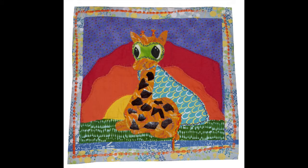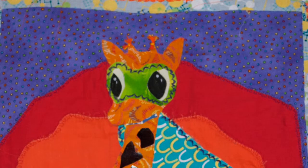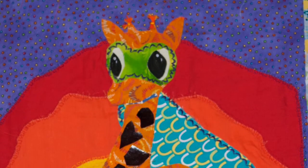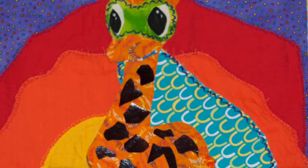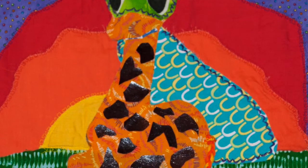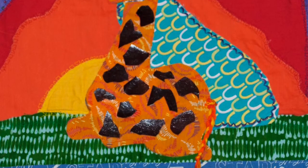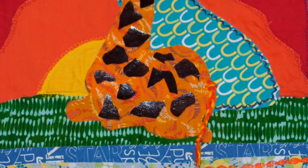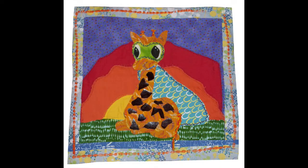Our next quilt block is from a local Paducah elementary school. It's called 'Super Giraffe' by Maya from Clark Elementary. At first you notice something across the giraffe's eyes, then you realize it's a superhero mask in bright green, with a little cape added. She's got great decorative stitches holding the pieces together. Plus the tail is 3D — she braided embroidery floss and stitched it on so it hangs free from the block. A lot of fun.